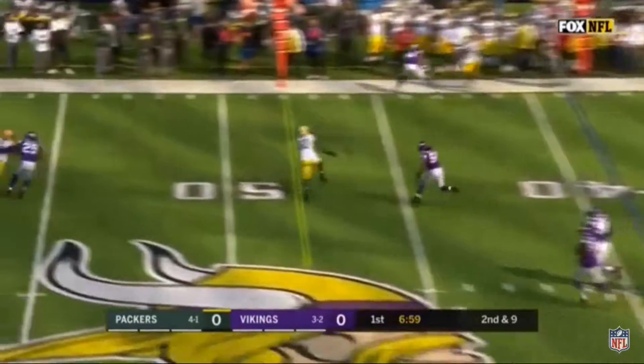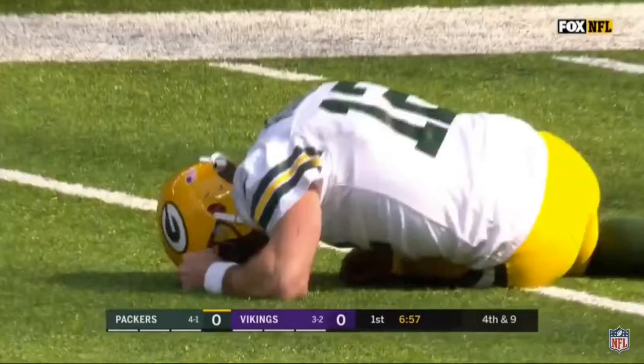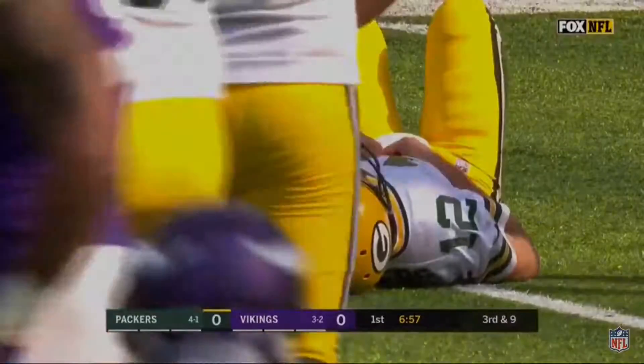Pass rush coming and Rodgers throws a perfect ball, simply dropped by Martellus Bennett — it would have been a first down. And Rodgers is hurt, he took a hit.